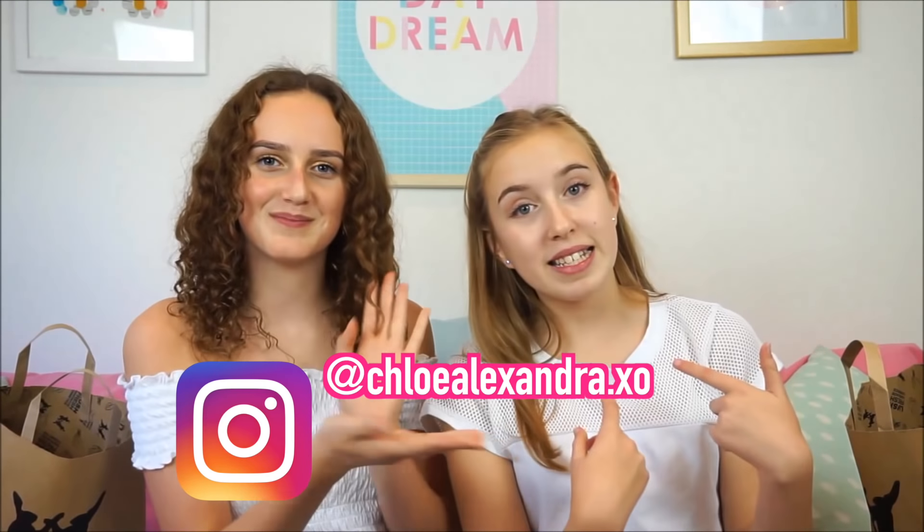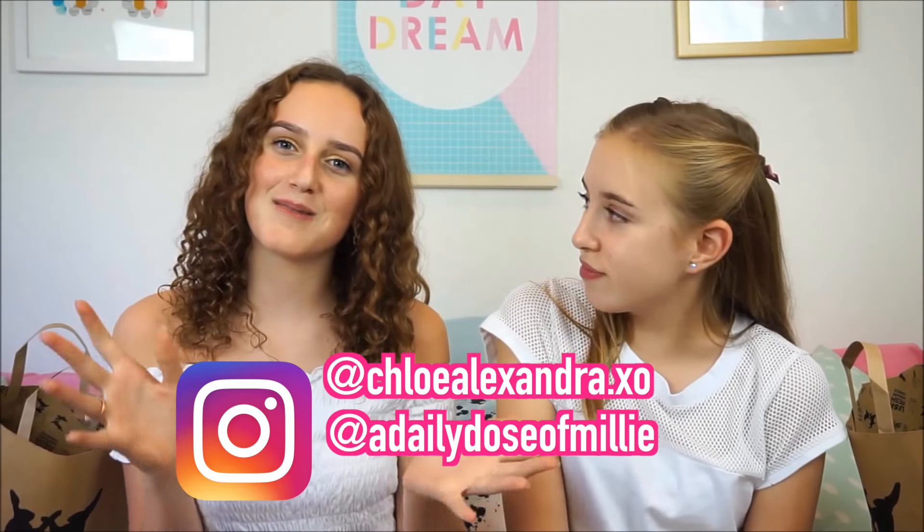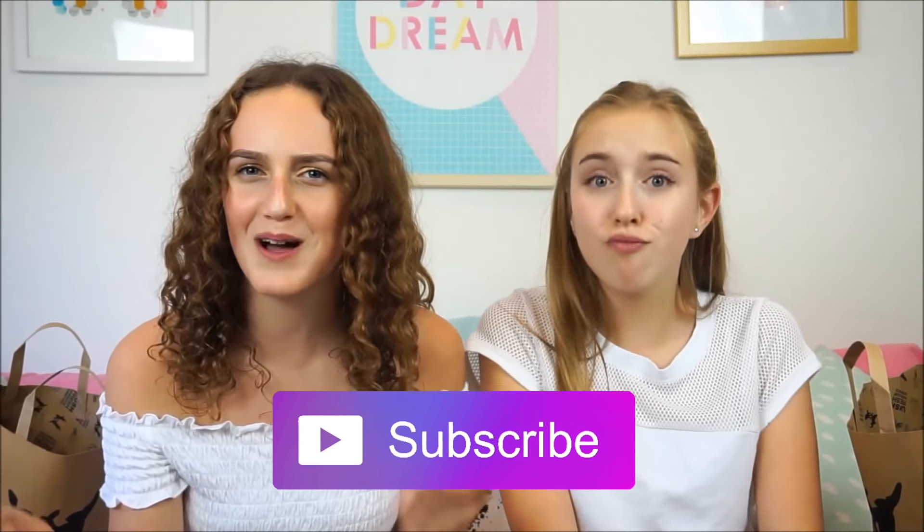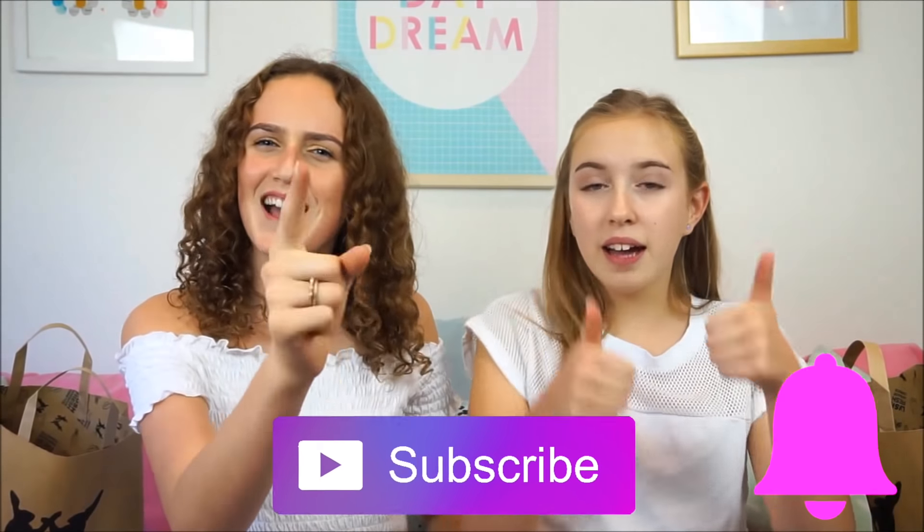Make sure you go check us out on Instagram — mine is chloealexandra.xo, mine is adailydoseofmillie, and our Instagram together is millie_and_chloe. Also make sure you subscribe to our channel, thumbs up this video, and turn on post notifications so you'll never miss a video again. Let's get back to the haul!